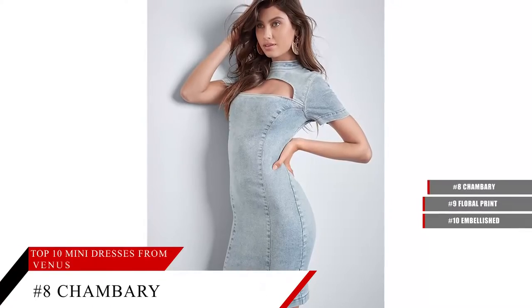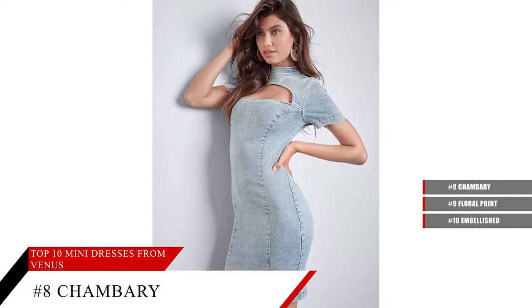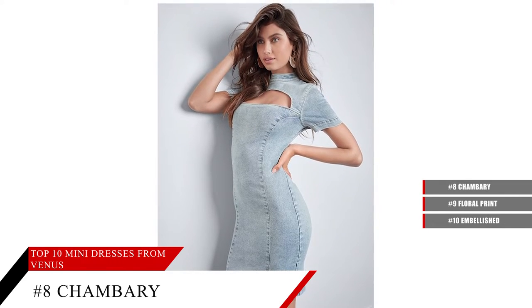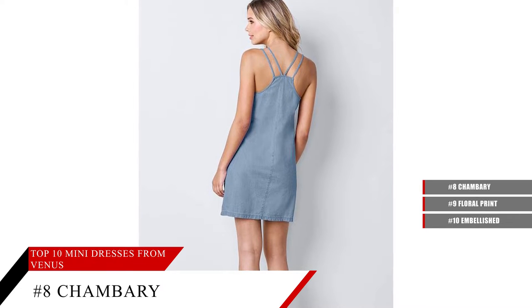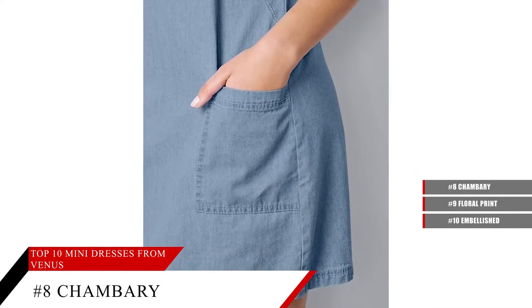Chambray Mini Dress. Weekend style has its perks, especially when you get to wear this chambray dress. With two side pockets and a racerback, this crafted-from-cotton mini dress is the easy choice.